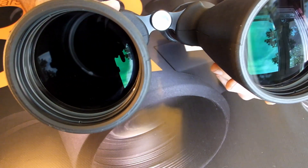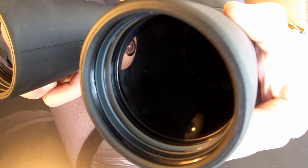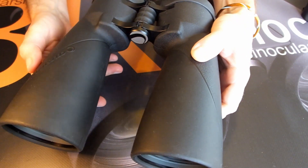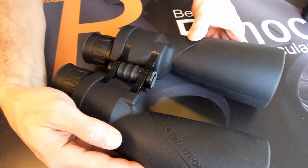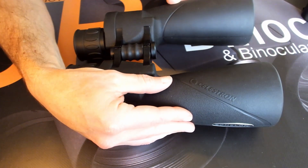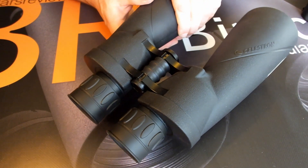These binoculars are also completely sealed and filled with nitrogen gas, making them both fully waterproof and fog-proof. Now, I know you may be thinking, astronomy doesn't really work in the rain, so what is the point of this? Well, for me, it is a strong indicator of a higher-quality instrument. And on top of this, remember that these seals will also prevent tiny dust particles from entering the system.